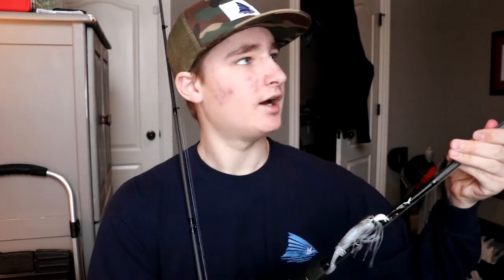The other combo has a chatterbait on it right now, but I normally throw jigs and Texas rigs or flipping baits on it because it's a little bit shorter — a 7'1" Medium Heavy — so you can get accurate casts under trees and near docks. It also has a 13 Fishing Origin A reel with 50 pound Power Pro braid. If you're looking to get into the baitcasting game, I highly recommend those two rods. Both the 7'1" and 7'3" catch fish equally well.